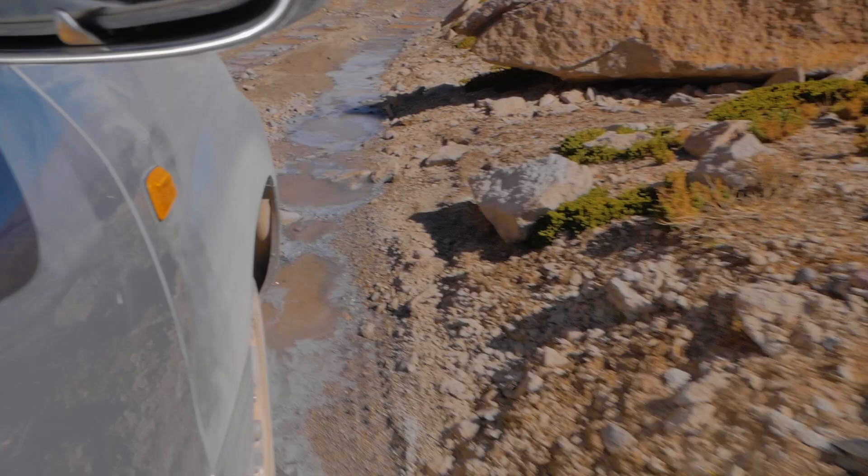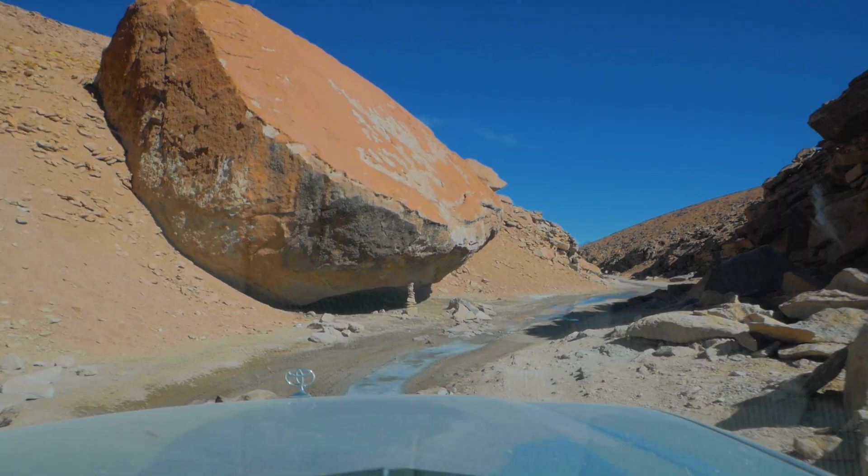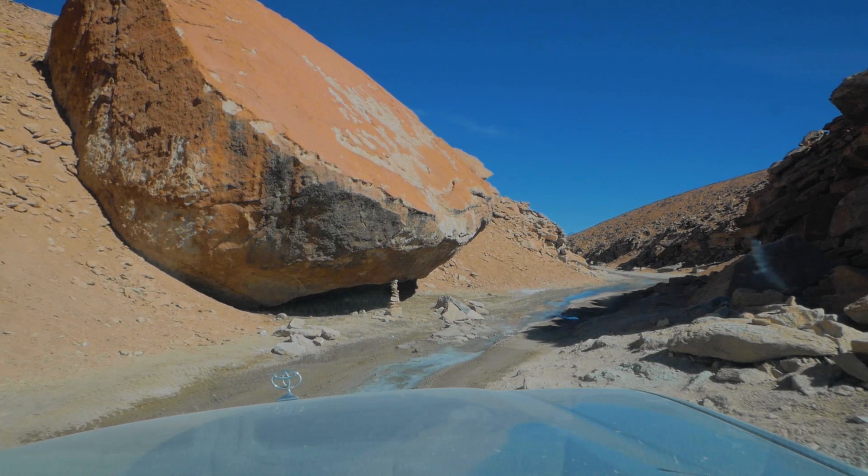That right there is ice in the desert. Look at that little thing like he's holding it up. That is hilarious.